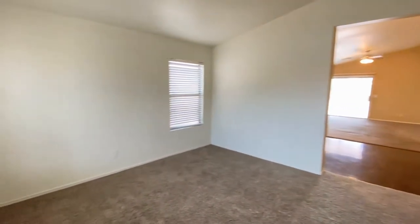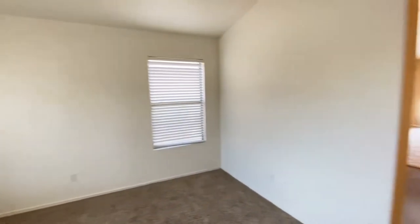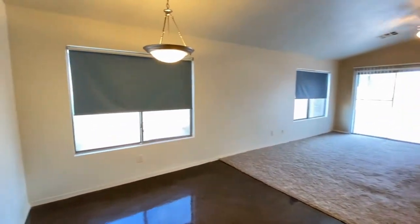Here we are in the entryway, the formal living area — great carpet, great paint, plenty of natural light. Walk into the dining area with a beautifully finished concrete floor.